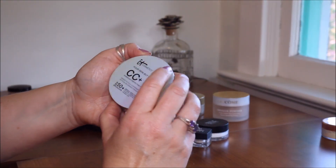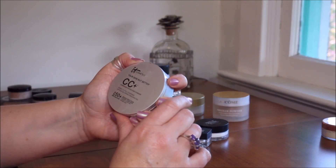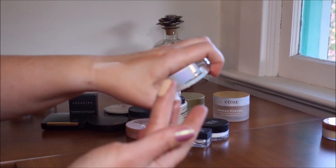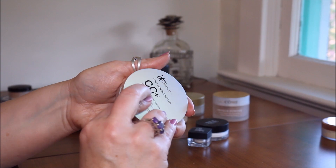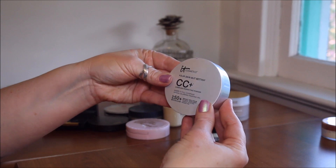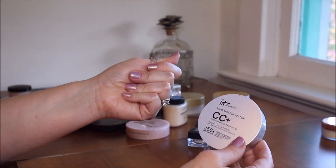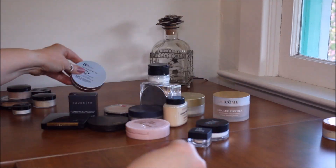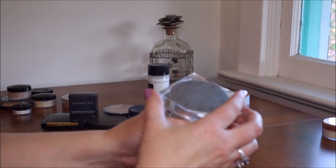This is IT Cosmetics Your Skin But Better CC Airbrush Perfecting Powder — sheer to full coverage, optical blurring finishing veil. It's in the color light. It's almost like a powder foundation. I haven't used it enough yet but it's really buttery and creamy, and I think on really hot days it might be nice for a light dusting so your makeup doesn't melt off. I'm going to keep this one.